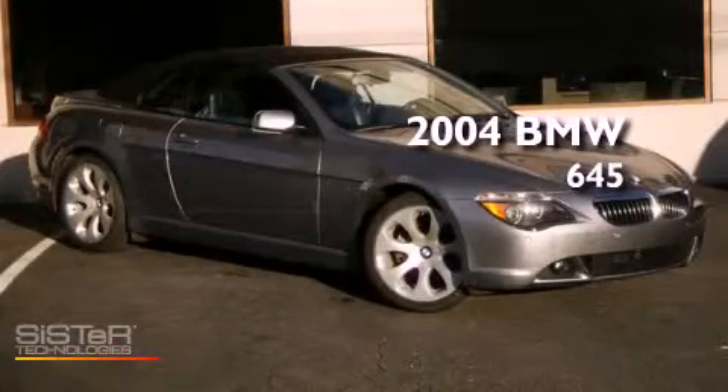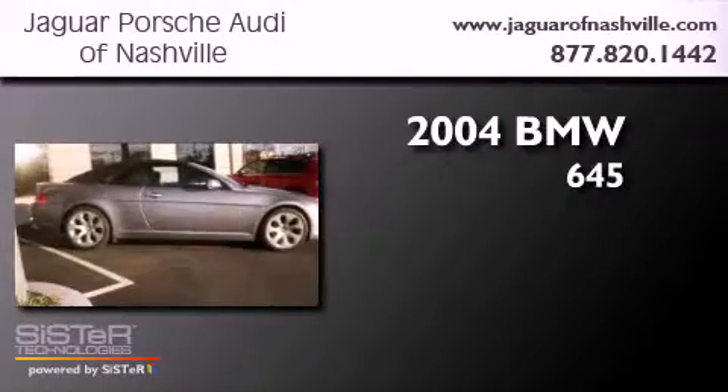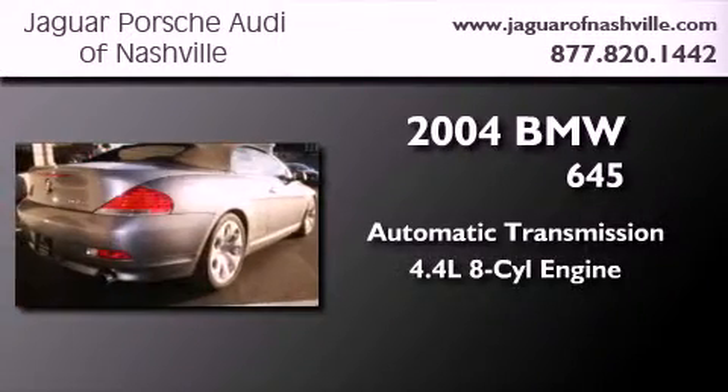This is a 2004 BMW 645. This car has an automatic transmission and a 4.4 liter V8.